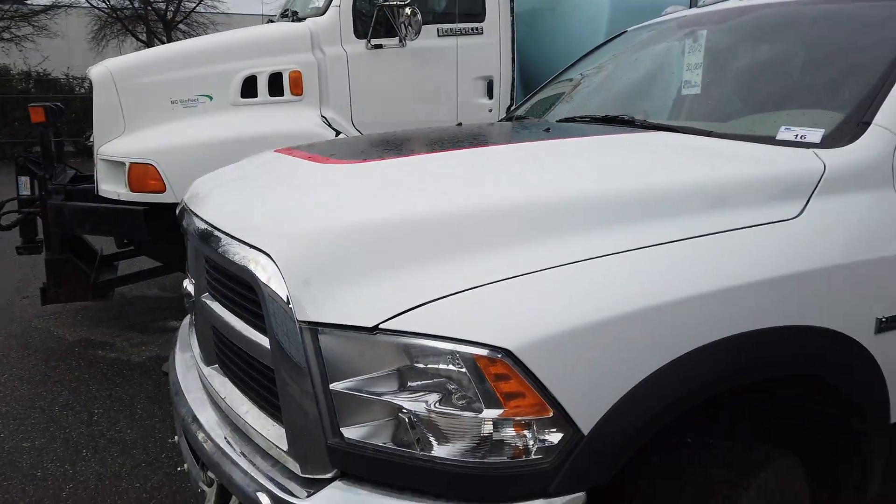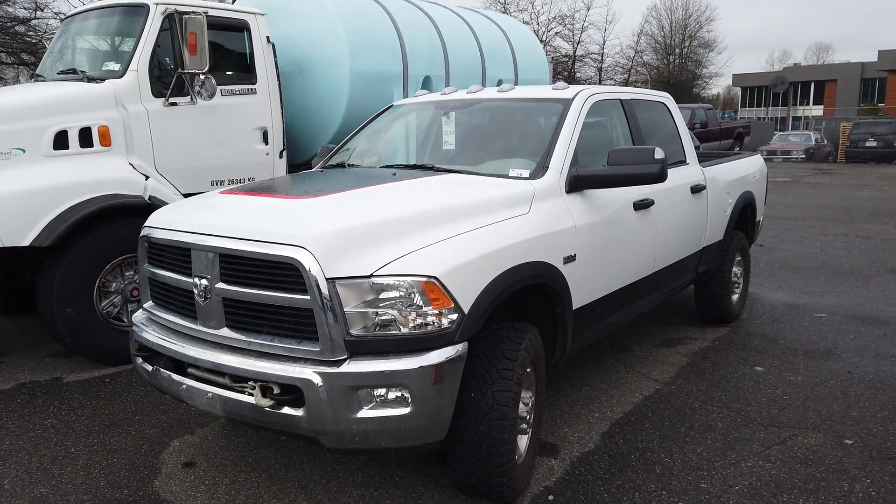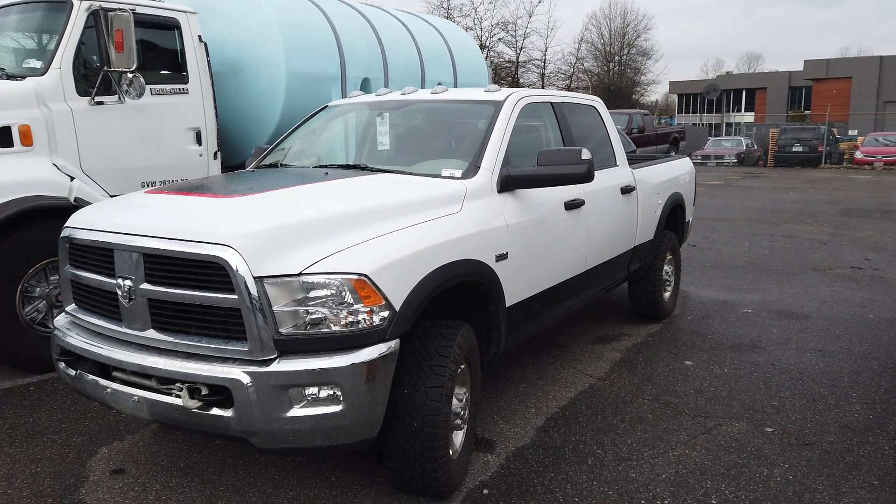Look at this 2012 Dodge Hemi — 30,000 kilometers on it. Beautiful truck.